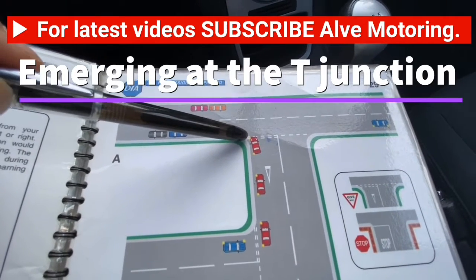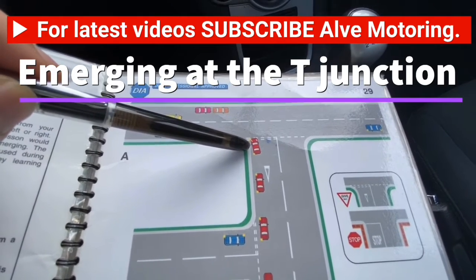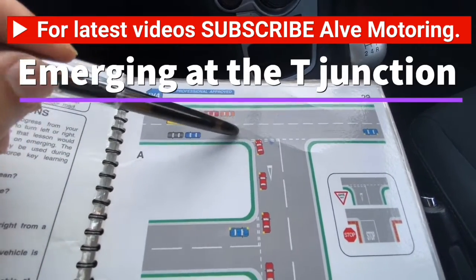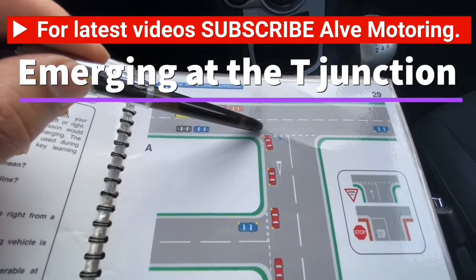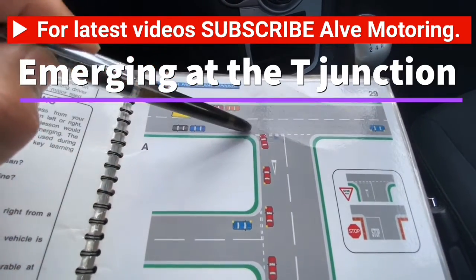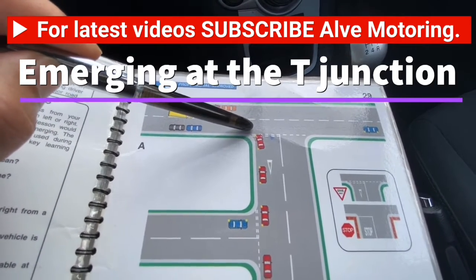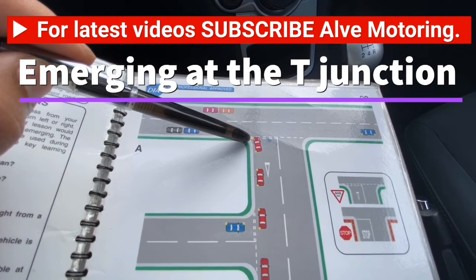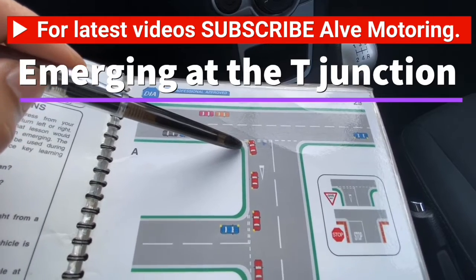Stop at the give way line. If you stop the car a little bit short of the T-junction, that's no good because you won't be able to see what is happening on the road where you are trying to emerge. If you stop past the give way line, even a little bit, that is very dangerous because an oncoming car can hit you and you won't be covered. Your task number one is to try to stop your car at the give way line.